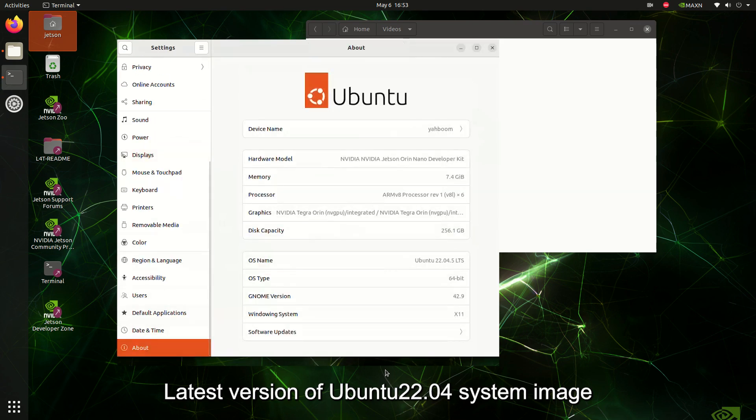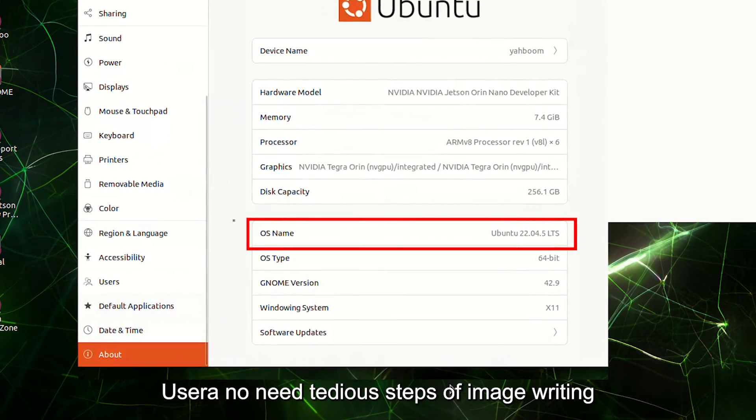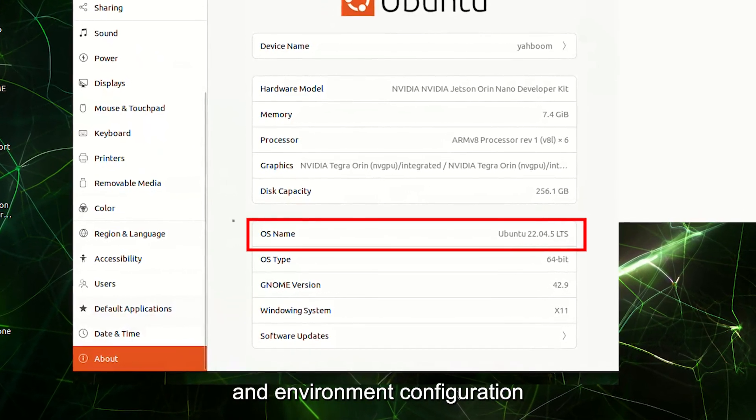The latest version of Ubuntu 22.04 system image will be provided, so users have no need for tedious steps of image writing and environment configuration.